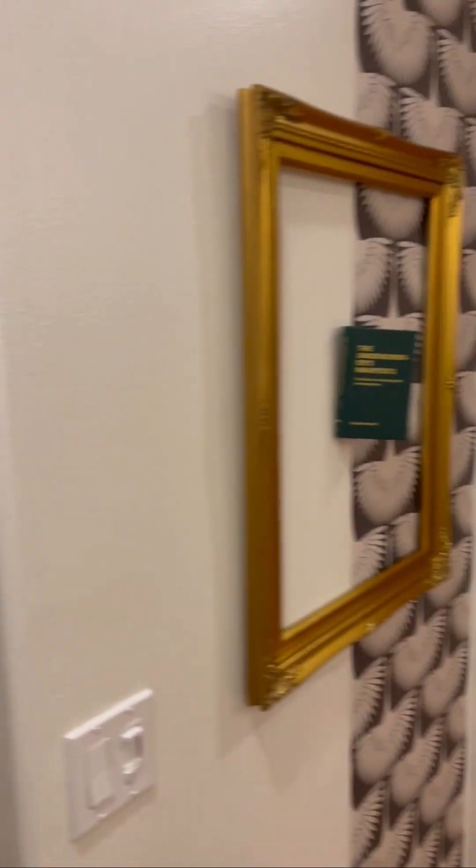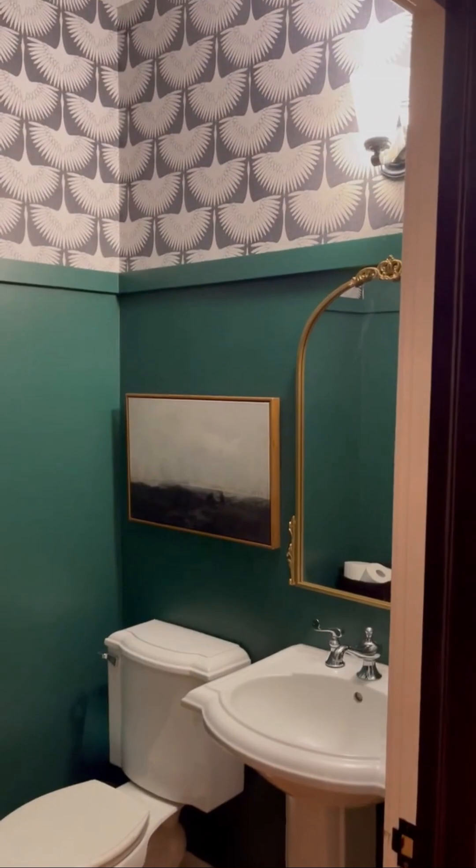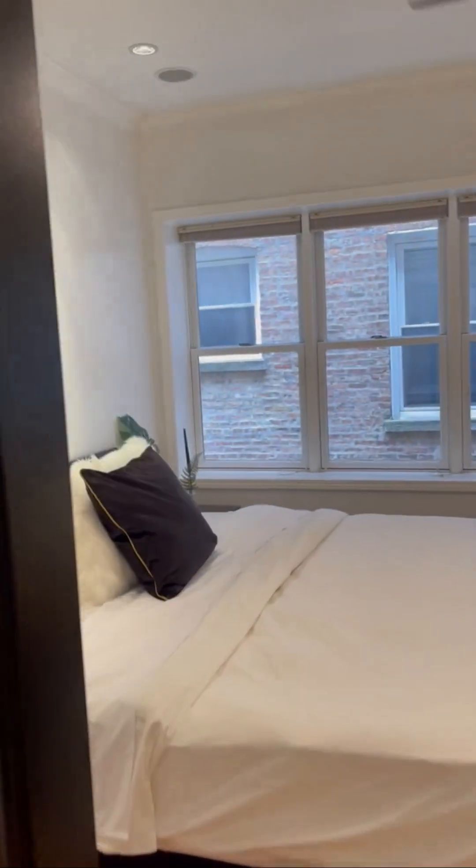The main two bedrooms are up here through this hallway. This is the half bath for upstairs. This is the primary bedroom.